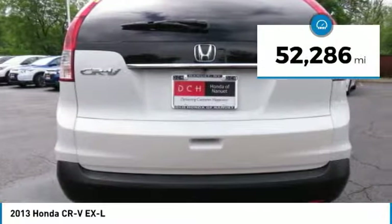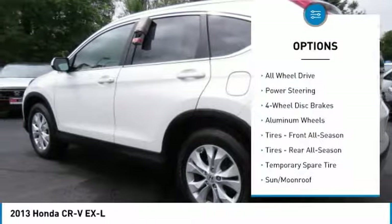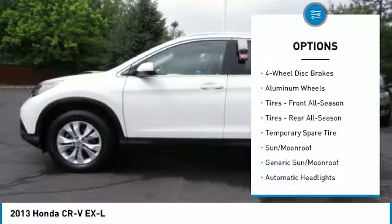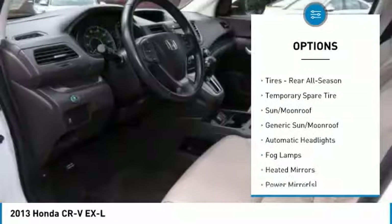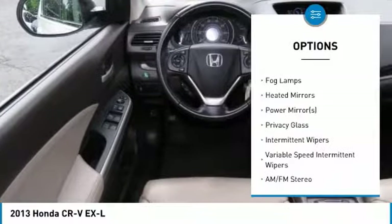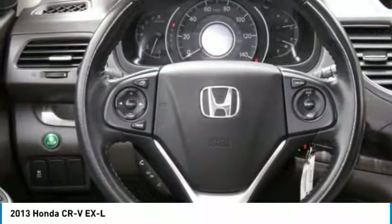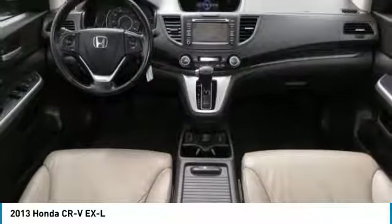This vehicle has less than 55,000 miles. Here are some of this vehicle's great options: navigation system, keyless entry, steering wheel audio controls, backup camera, all-wheel drive, leather-wrapped steering wheel, Bluetooth, adjustable steering wheel, power steering, and floor mats.